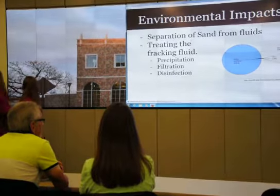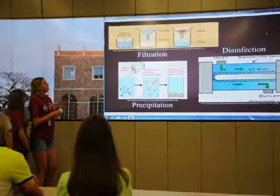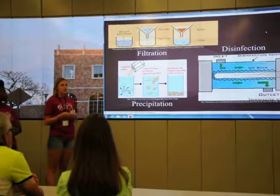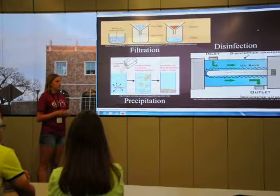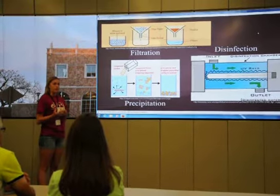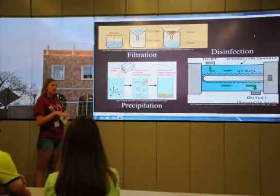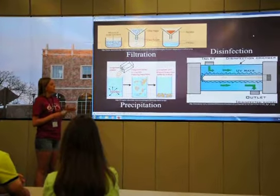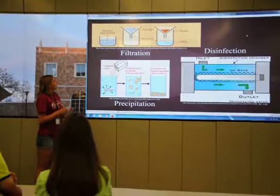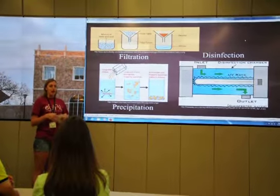There are three main treatment options: filtration, precipitation, and disinfection. Precipitation is the first step — you add coagulants, which are chemicals inserted into the water that combine with a lot of the harmful things in it and make them bigger particles so they settle at the bottom. Then you can take the precipitate and the other water and put it into filtration, removing that sediment and making it safer.